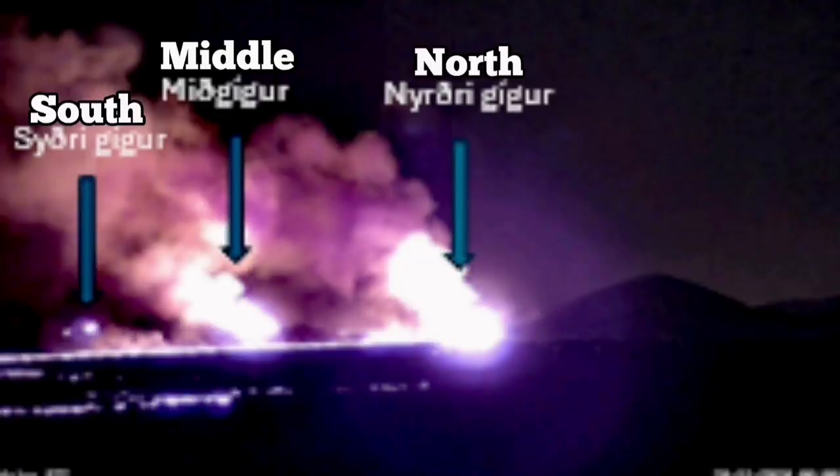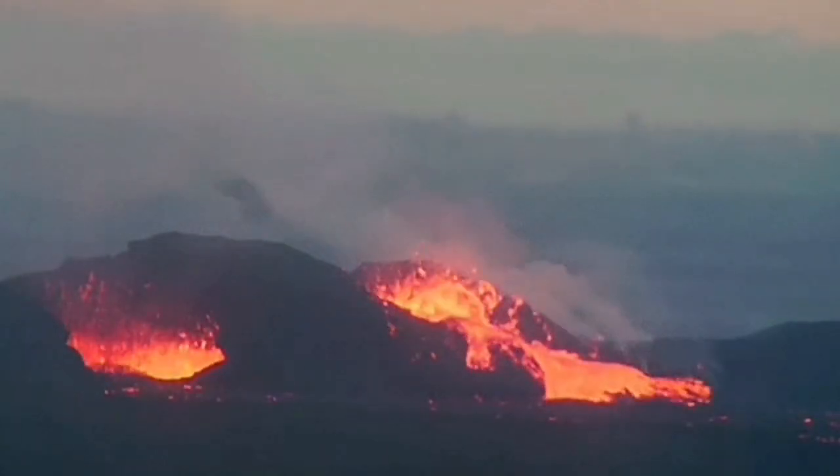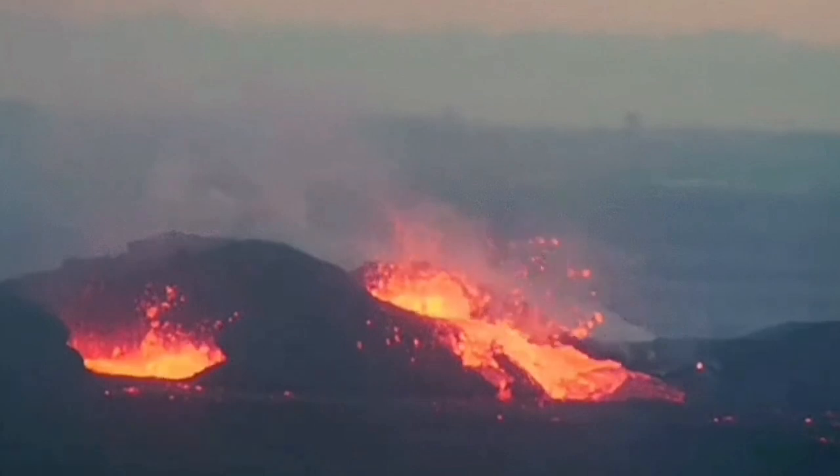It was not very powerful as the previous ones, but it created three vents: the North, Middle, and South. The Middle and South died back after a while, but last night they came back.